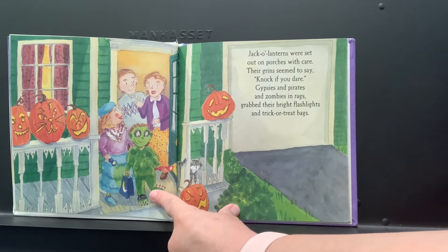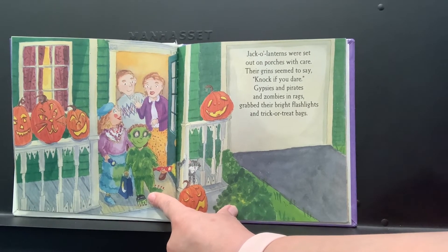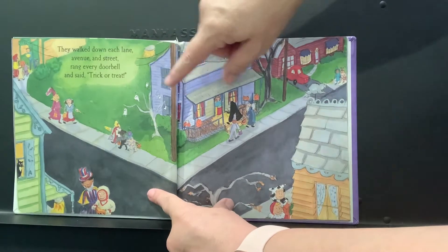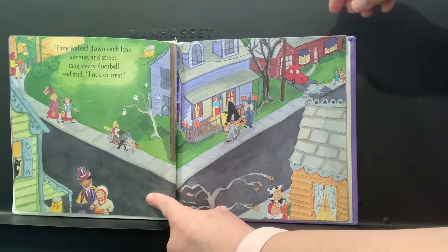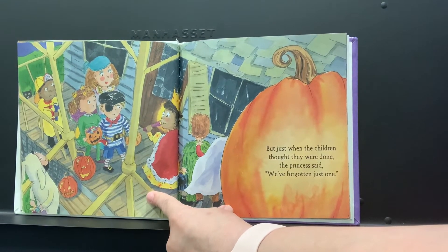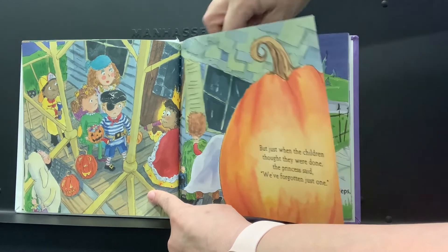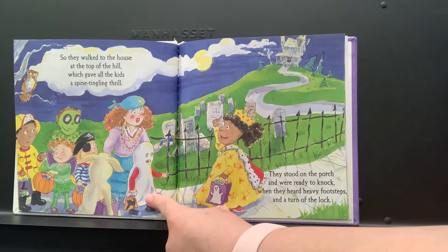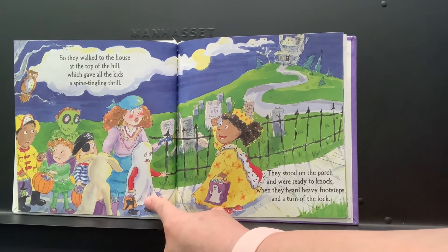Jack-o'-lanterns were set out on porches with care, their grins seeming to say knock if you dare. Gypsies and pirates and zombies in rags grabbed their bright flashlights and trick-or-treat bags. They walked down each lane, avenue and street, rang every doorbell and said trick-or-treat. But just when the children thought they were done, the princess said we've forgotten just one. So they walked to the house at the top of the hill, which gave all the kids a spine-tingling thrill. They stood on the porch and were ready to knock when they heard heavy footsteps and a turn of the lock.